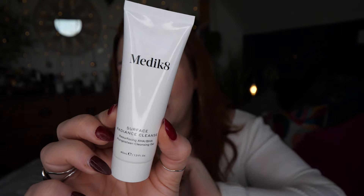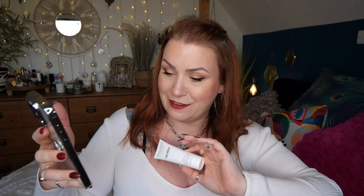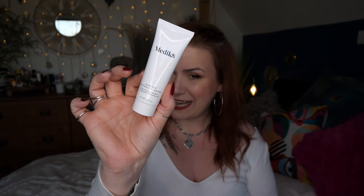Next up we've got Medik8, and this is a Surface Radiance Cleanser. Medik8 is one of my favorite skincare brands — I wear Medik8 skincare both morning and night. This is a really great cleanser, suitable for all skin types. It transforms from a gel into a foam and leaves skin feeling clean. It's a deluxe size worth £9. It features a unique exfoliating AHA/BHA complex for effective cleansing, particularly for those wanting to improve signs of aging, dullness, and uneven texture.